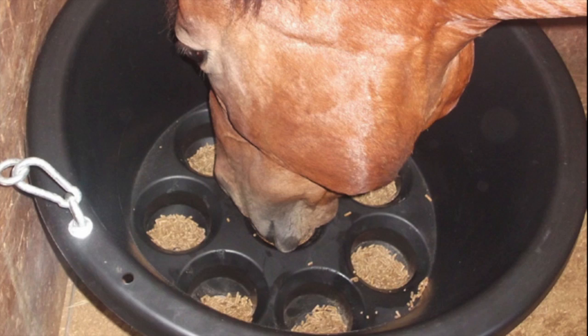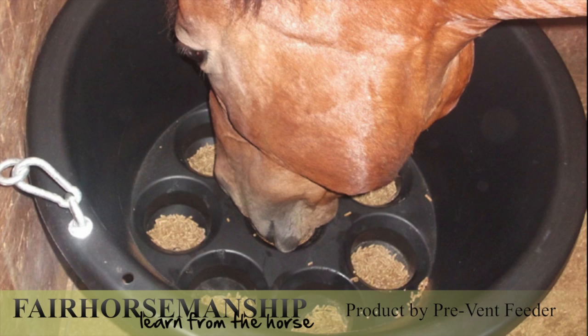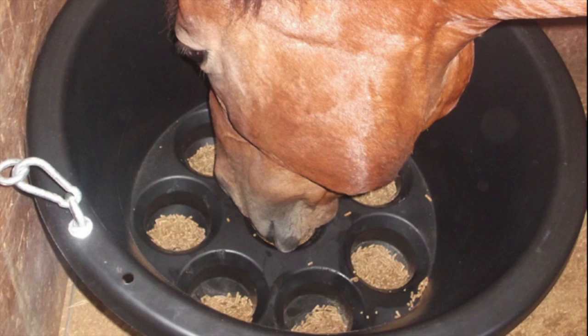Slow feeders and scatter feeding are not restricted to forage. You can use the same methods to slow down the rate at which your horse eats his grain and supplements.